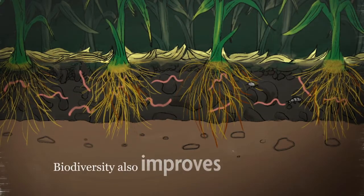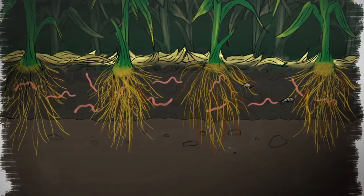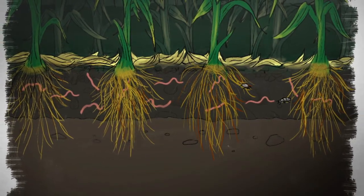More beneficial insects keep pest populations lower because they face predation and competition for resources. Biodiversity also improves soil health, which leads to crops that grow vigorously and are better able to defend themselves.